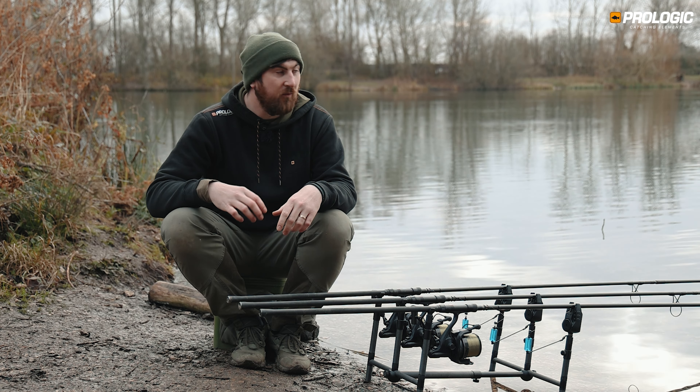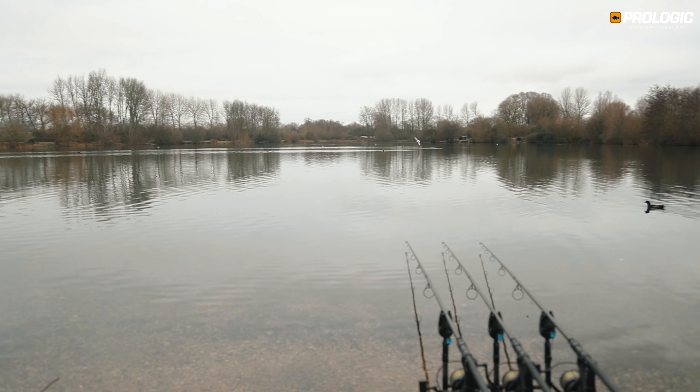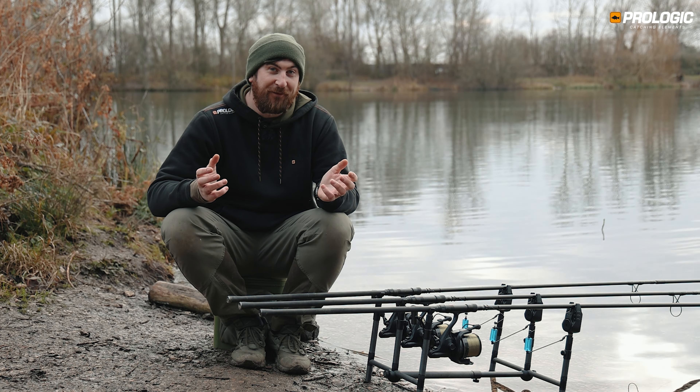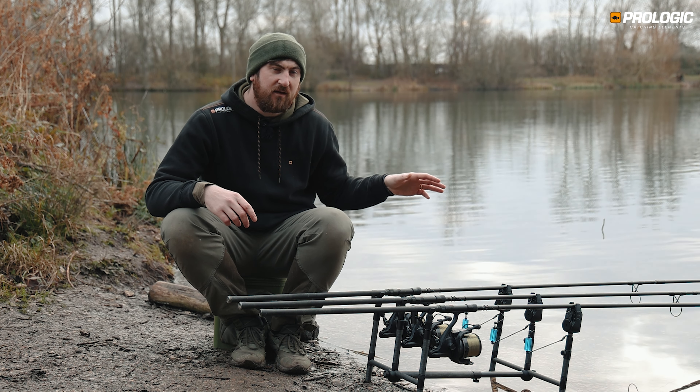I'm currently down at St John's on the Linear Fisheries Complex, in the bowl end as they call it — the deeper end. It's where a lot of the fish hold, it's got good winter form. I haven't had anything yet but I've only been here a few hours, and I'm fishing at around 108 yards.